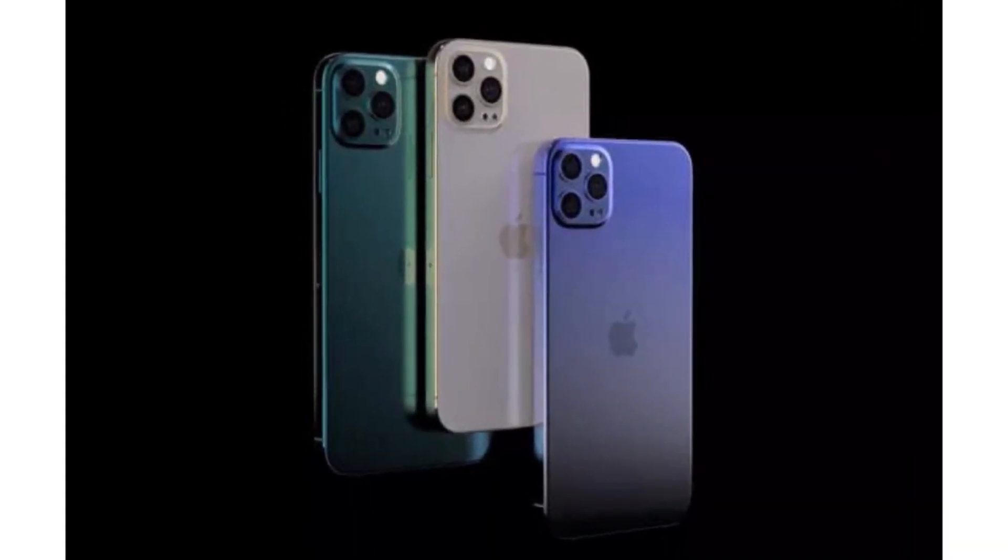Hey everyone, this is Geek Out Everything, and today in this video we're going to talk about the iPhone 12. This is just like every other new iPhone coming this year, and in this video we're going to talk about all the information that we have.